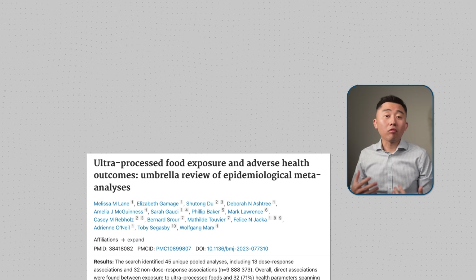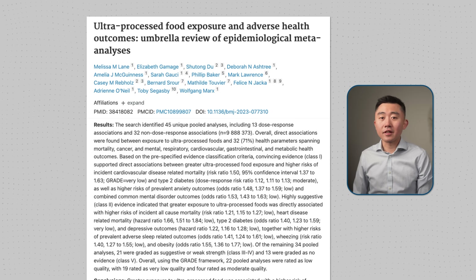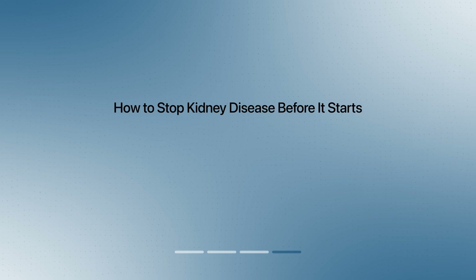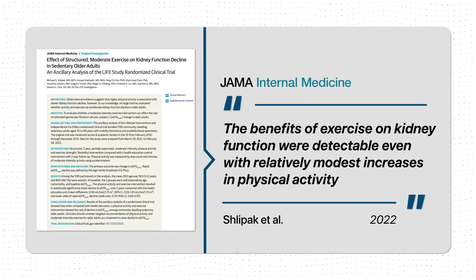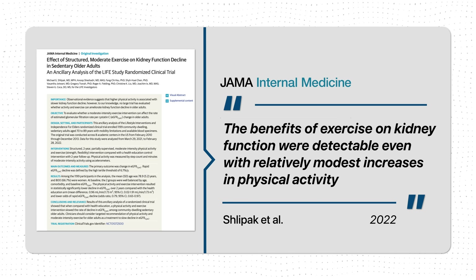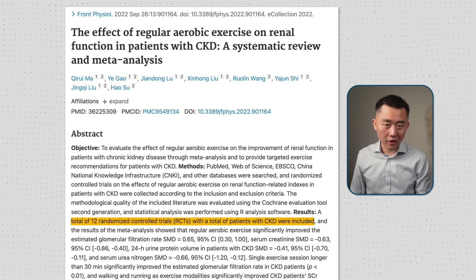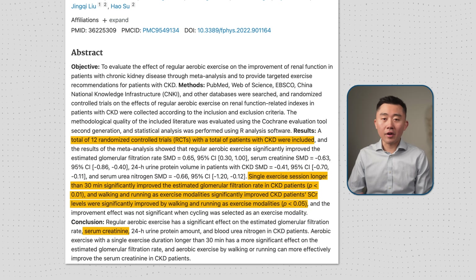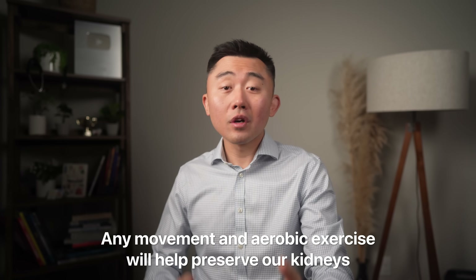It's well worth minimizing ultra-processed foods — not just for kidney disease, but because greater exposure is associated with heart disease, diabetes, anxiety, and increased all-cause mortality. When it comes to exercise, the good news is it doesn't take much to see marked improvements. The LIFE study published in JAMA Internal Medicine showed that even modest increases in physical activity led to slower decline in kidney function in sedentary older adults. A systematic review and meta-analysis of 12 randomized controlled trials found that any aerobic exercise longer than 30 minutes significantly improved kidney function and serum creatinine levels. Walking and running appear more effective than cycling, but overall, any movement and aerobic exercise will help preserve your kidney function.